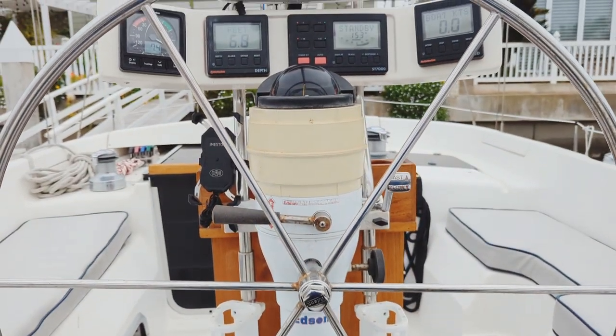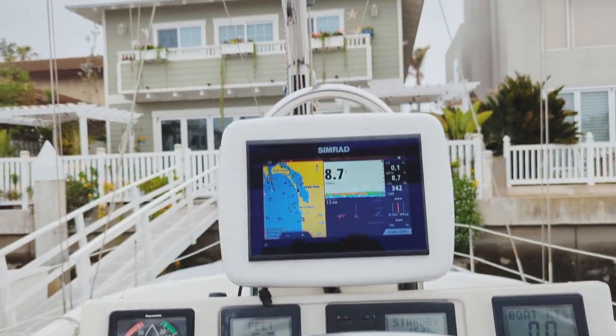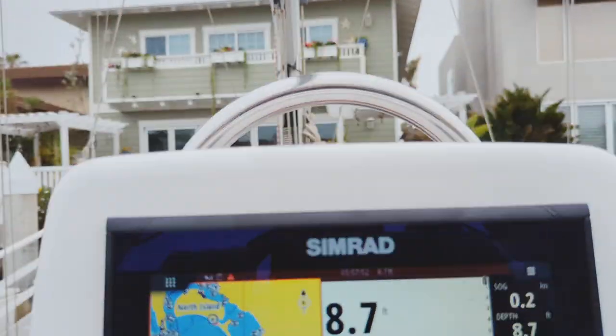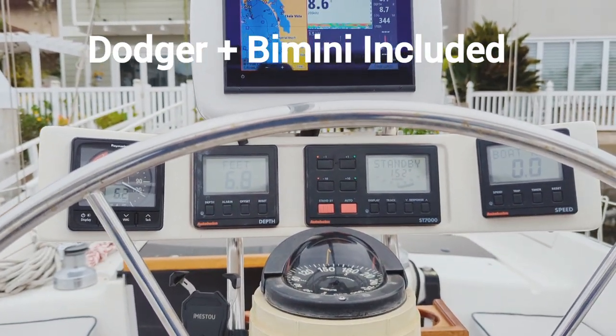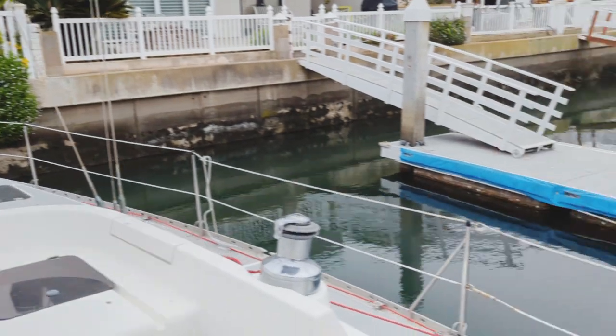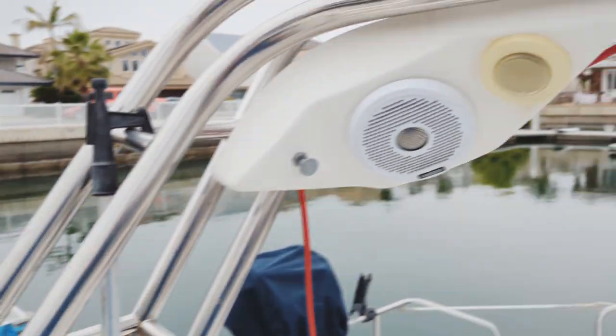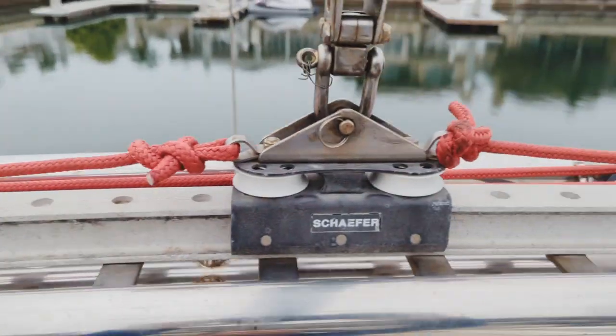And there's the compass. There's the display with this large stainless steel wheel looking forward. Great visibility if you stand, pretty good visibility if you sit. Here's the arch again — take a look at the traveler.